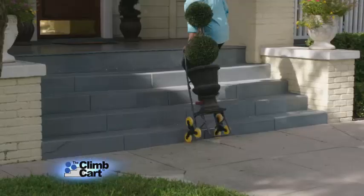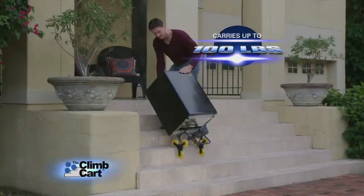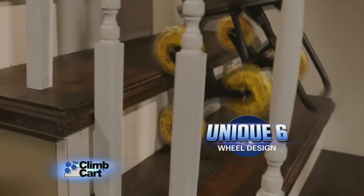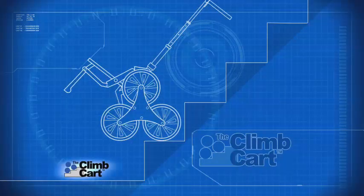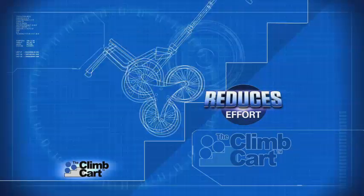Now you have the freedom to move anything, anytime. And its cast aluminum construction easily handles oversized jobs up to 100 pounds. The secret is in our unique six-wheel design, which pivots when it touches a stair, then sends up two new wheels to drastically reduce effort going up and down stairs.